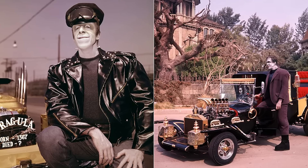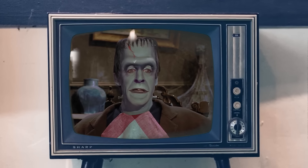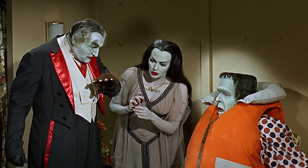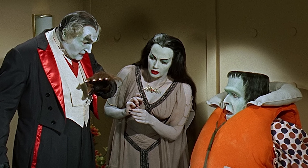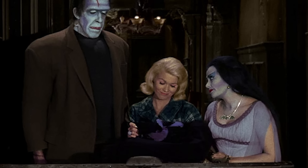Color is just so much better nowadays. But what do you think — would the Munsters have had a different end if it was actually filmed in color? Or perhaps its decline was inevitable? It's a decision that remains unanswered, but I'd like to get your thoughts in the comments.